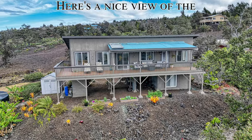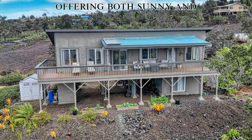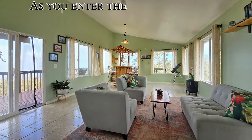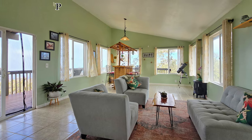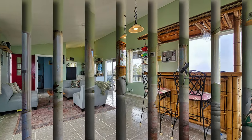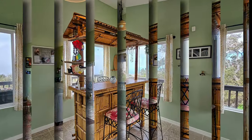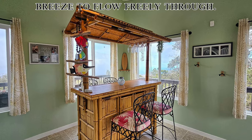Here's a nice view of the partially covered lanai offering both sunny and shaded areas for your enjoyment. As you enter the living room, the abundance of windows floods the room with plenty of natural light. The furnishings you see in this video are negotiable with the sale. The windows also allow the Hawaiian breeze to flow freely through.